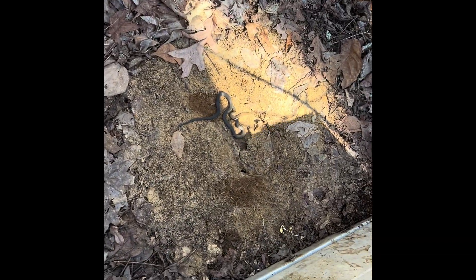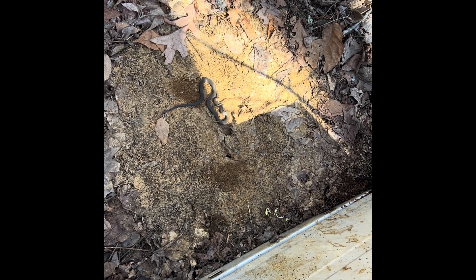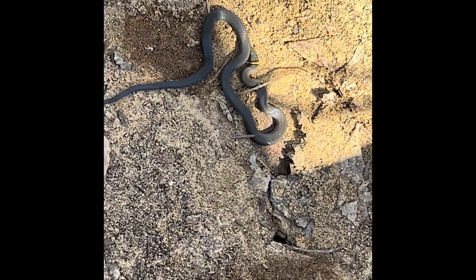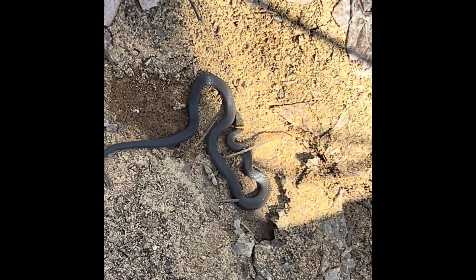Ring-neck flip. Oh, and the ant mound — poor guy. Well, that is the same guy that's been here for a little bit, so I'll leave him be.